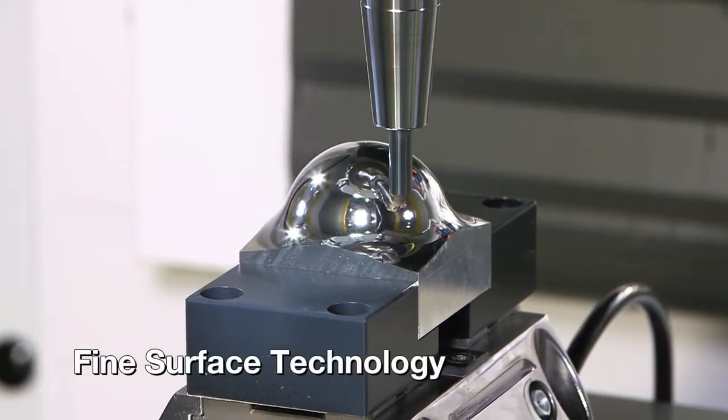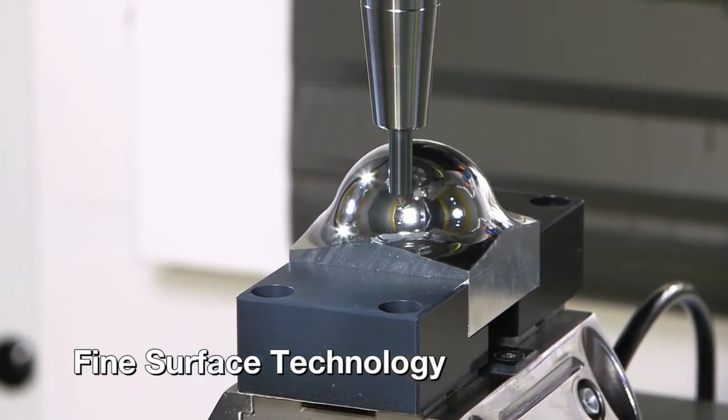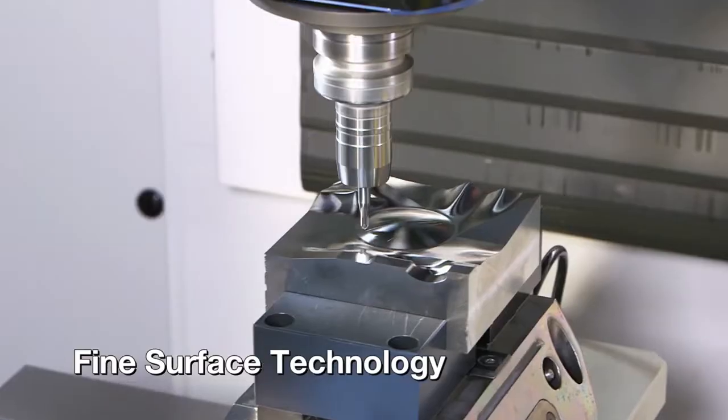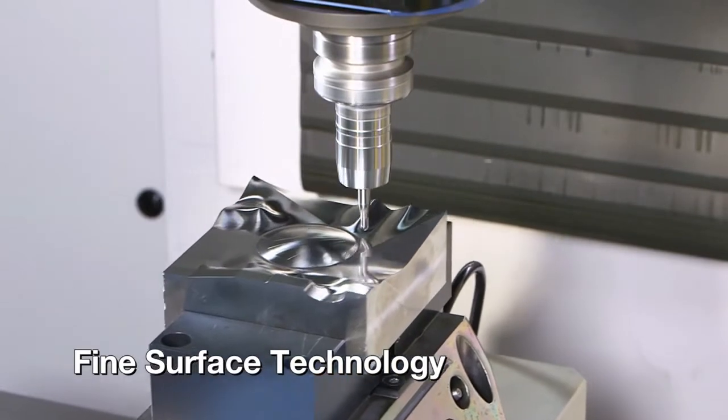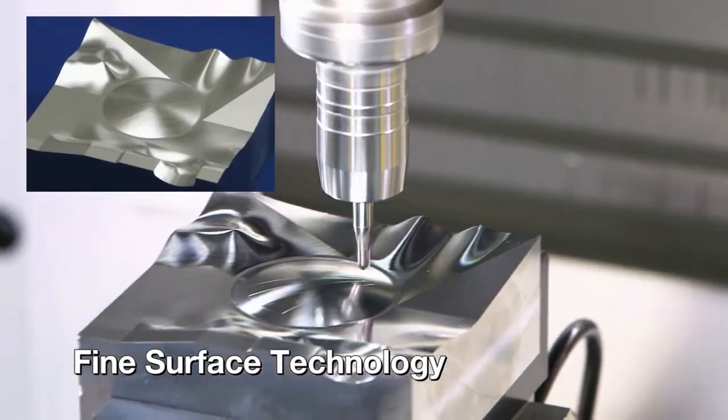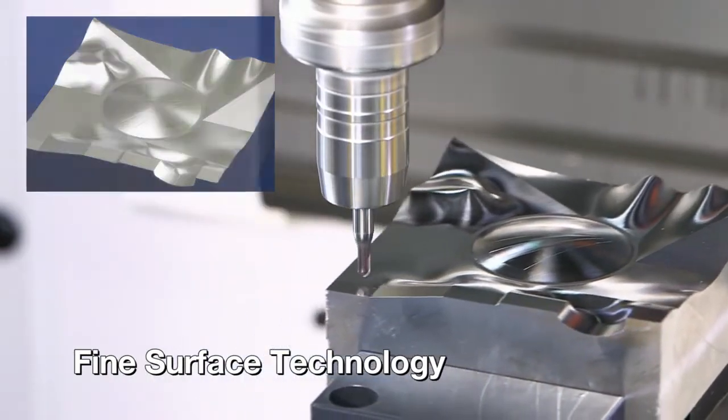The fine surface technology increases the quality of surface machining of parts and molds to achieve superior quality in machining. This is achieved through smooth toolpaths generated by the CNC and the most advanced servo control technology.